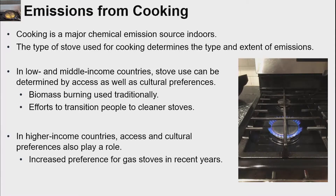On to the next sub-discipline: looking at cooking. Cooking is a major chemical emission source indoors, and the type of stove used really drives the type and extent of emissions. This depends on what's available to people in their homes. In low and middle income countries, stove use can be determined by access as well as cultural preferences. Biomass burning is a traditional cooking technique, but there are efforts to transition people to use cleaner stoves, though there are cultural barriers as well as barriers of access.